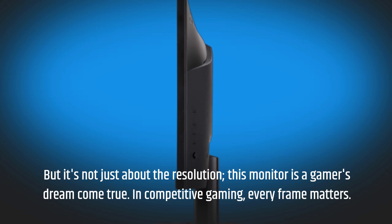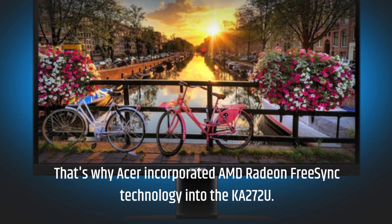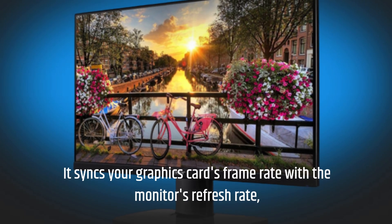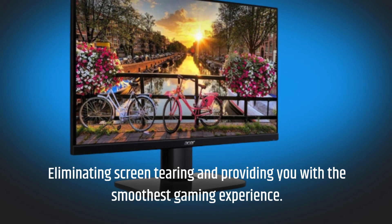In competitive gaming, every frame matters. That's why Acer incorporated AMD Radeon FreeSync technology into the KA272U. It syncs your graphics card's frame rate with the monitor's refresh rate, eliminating screen tearing and providing you with the smoothest gaming experience.